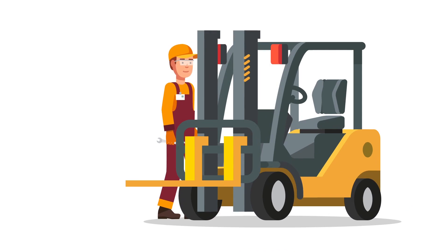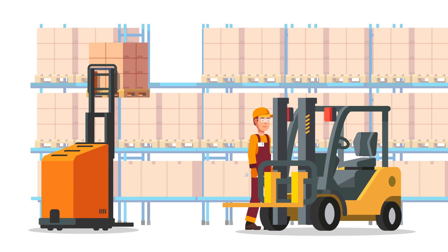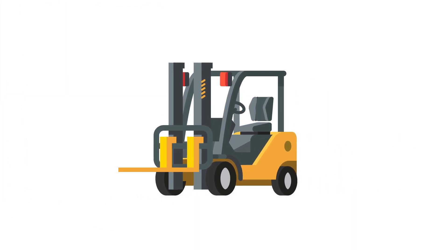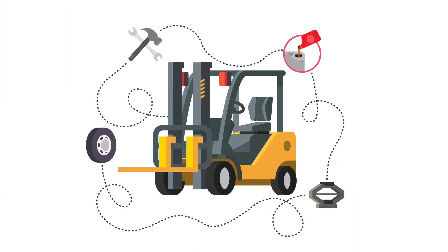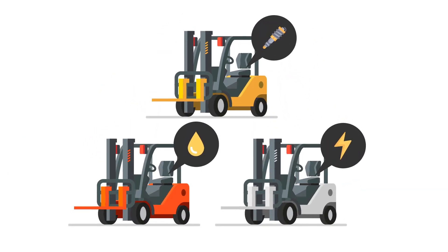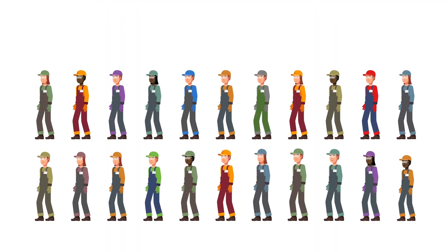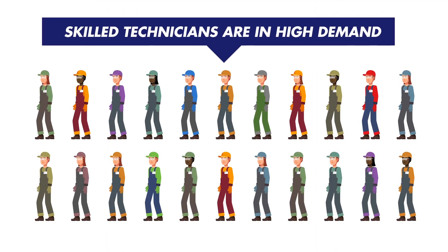Forklifts need technicians, and with advances like driverless vehicles and automation making their way into warehouses, it'll soon be more important than ever to be able to quickly and safely maintain and repair them. With internal combustion, diesel, and electric forklifts all needing specialized knowledge and new opportunities becoming available all the time, skilled technicians are in high demand.